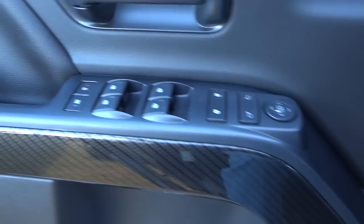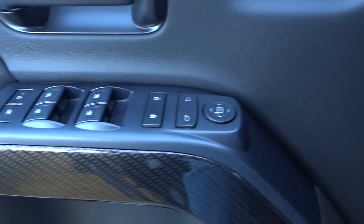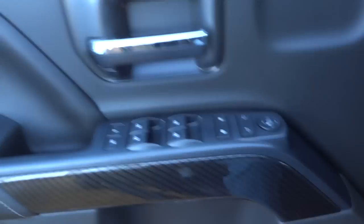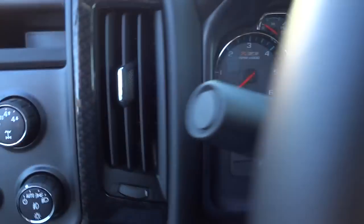Here's the inside of the door — you've got your normal window controls, door lock controls, and side mirror controls, with pockets there and there. Automatic headlights, four-wheel drive controls, windshield wipers, and your shifter.